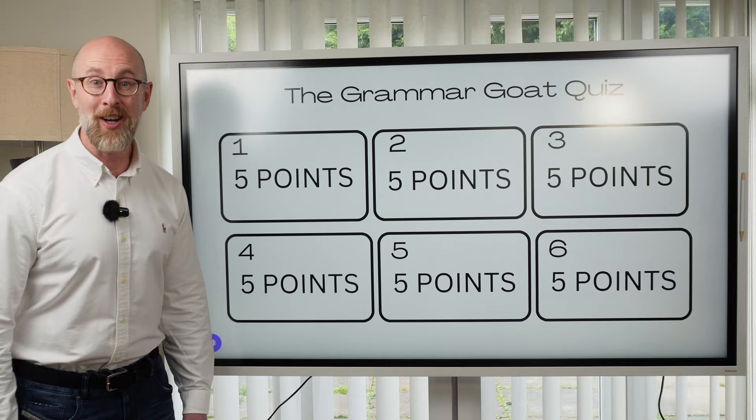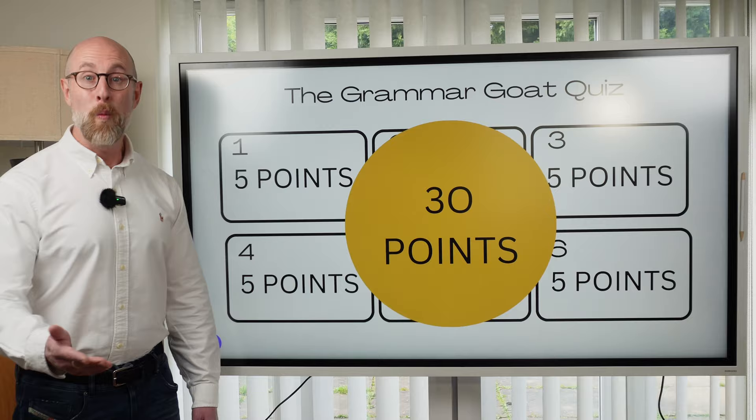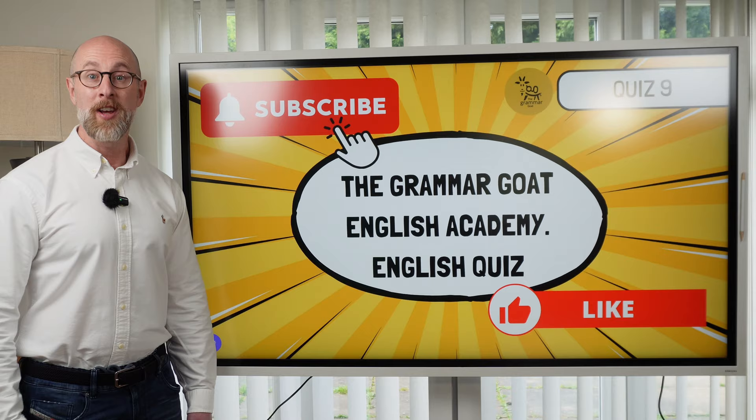It's time to check your score. Remember, each round was a maximum of five points. That means the maximum total score is 30 points. What is your score? Please let me know in the comments. That's the end of my English language quiz. Don't forget to share the quiz with your friends. Who can score the most points? I hope you've enjoyed it, and I'll see you in the next English video.